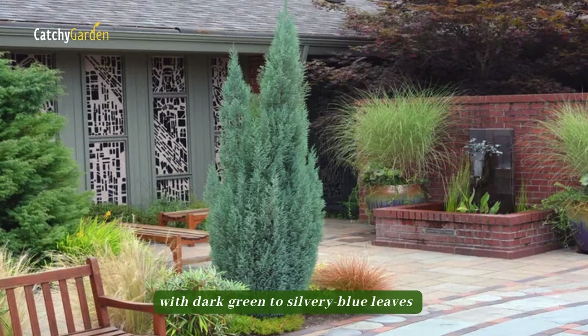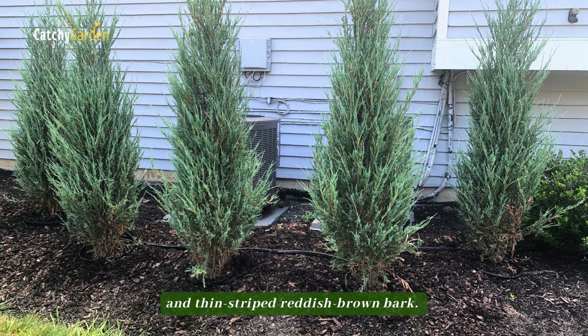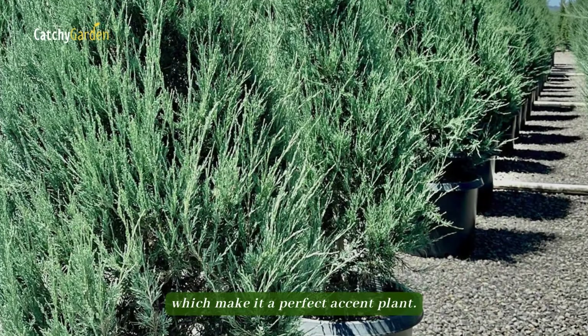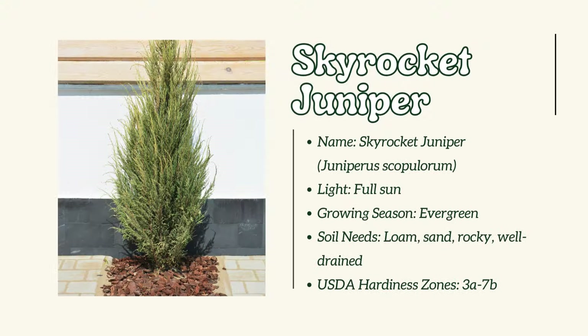Number 12: Skyrocket Juniper. The skyrocket juniper is a low-lying conifer with dark green to silvery-blue leaves and thin-striped reddish-brown bark. Birds and small mammals love the waxy blue and berry-like cones, which make it a perfect accent plant.